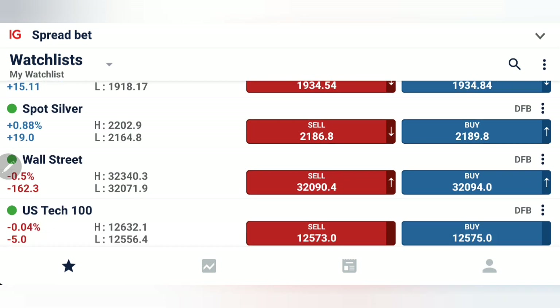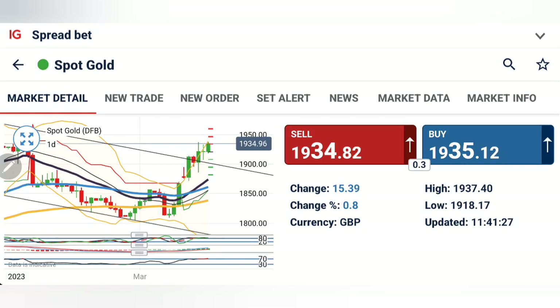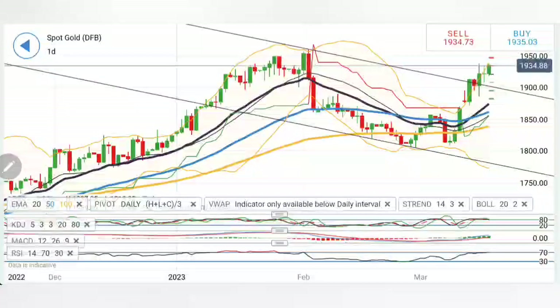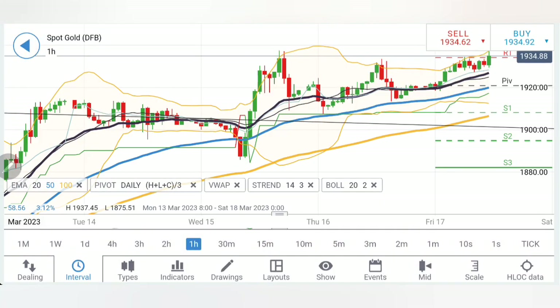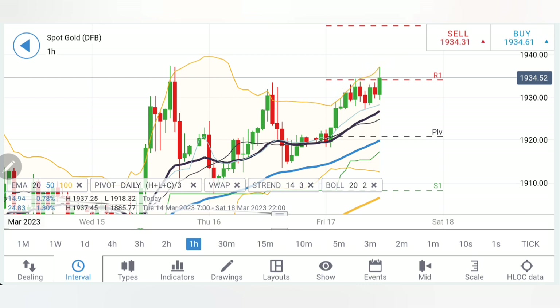We will look at charts and indicators. Do not forget to like, share, subscribe, comment, and press the bell icon. In this analysis, first we'll look into gold followed by crude oil WTI. Do watch till the end, listen carefully, note down the levels, and trade as per the levels.